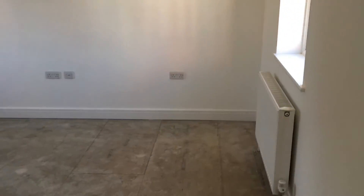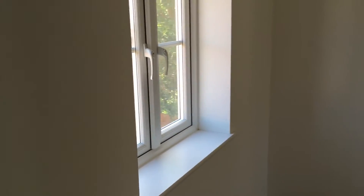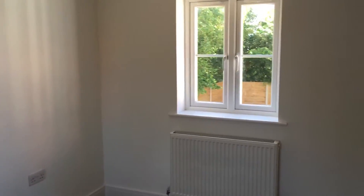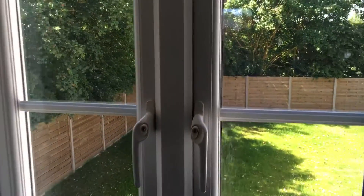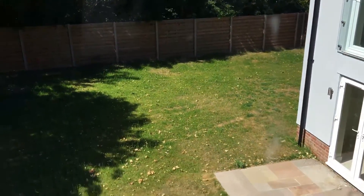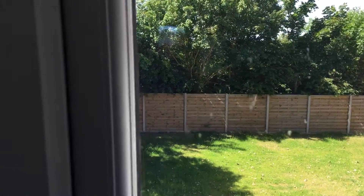And the third bedroom — again a generous sized double bedroom with windows to two sides. From the rear window you can see the extended rear garden. As I say, it's got a generous rear garden with nice trees giving privacy.